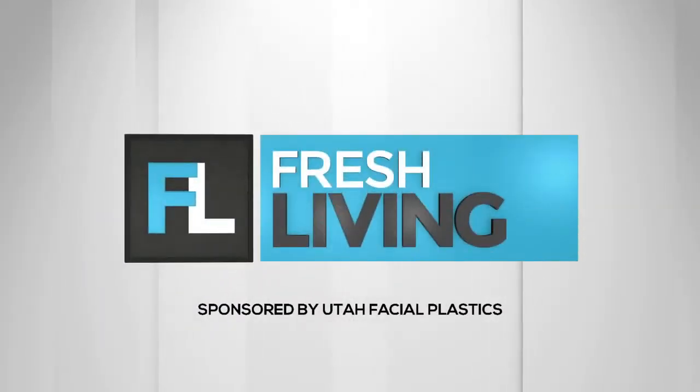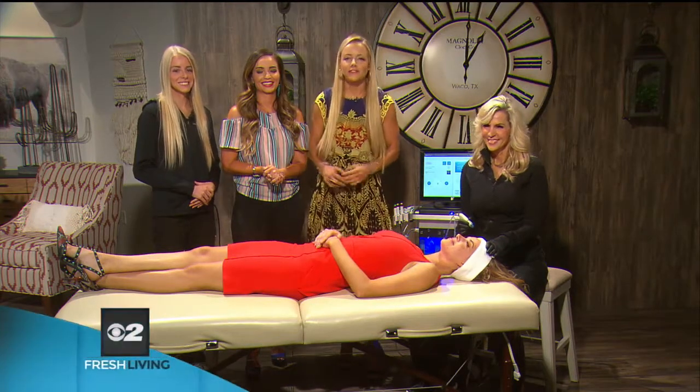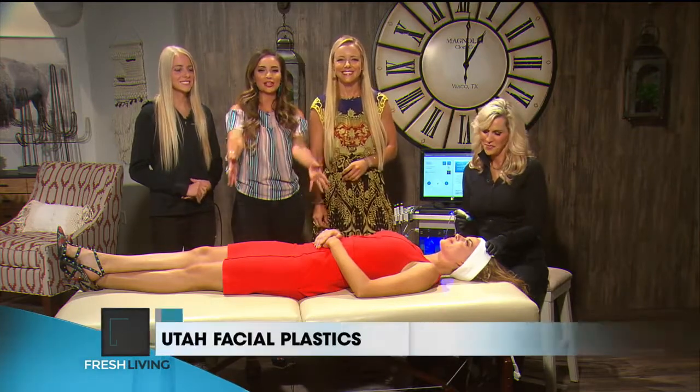The following segment is sponsored by Utah Facial Plastics. We are here with some of our favorite people from Utah Facial Plastics — we have Trish and Brittany, and Brooke is our guinea pig.